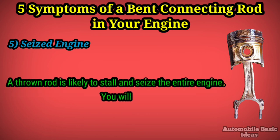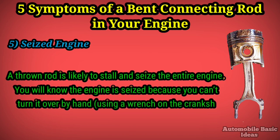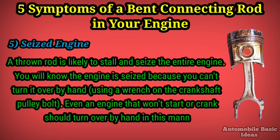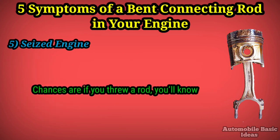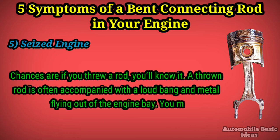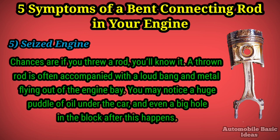Five: seized engine. A thrown rod is likely to stall and seize the entire engine. You will know the engine is seized because you can't turn it over by hand using a wrench on the crankshaft pulley bolt — even an engine that won't start or crank should turn over by hand in this manner. Chances are, if you threw a rod, you'll know it. A thrown rod is often accompanied with a loud bang and metal flying out of the engine bay. You may notice a huge puddle of oil under the car and even a big hole in the block.